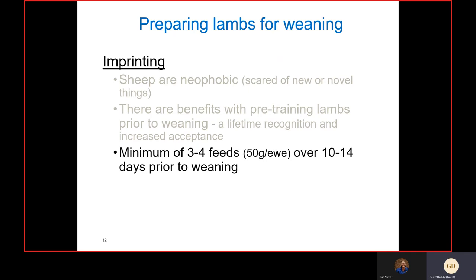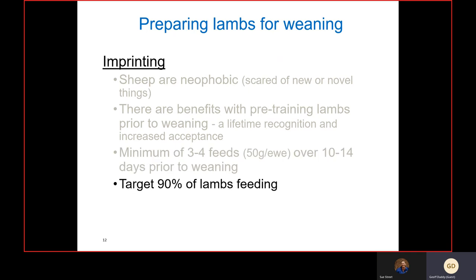I really recommend pre-feeding — introducing lambs to grains or different feed types up to about two weeks prior to weaning. It doesn't take much; we don't need a full supplementary feed, just enough to drag the ewe to the feed trough or self-feeder. It may be as little as three or four feeds over a 10 to 14 day period, around 50 grams per ewe, just to bring them in. The lambs come along and learn what the feed is about. Your target is to have at least 90 percent of those lambs actively feeding.